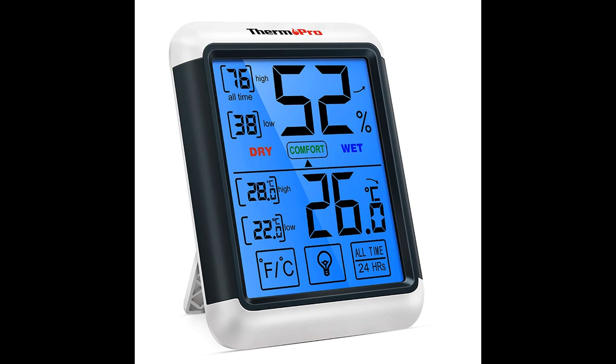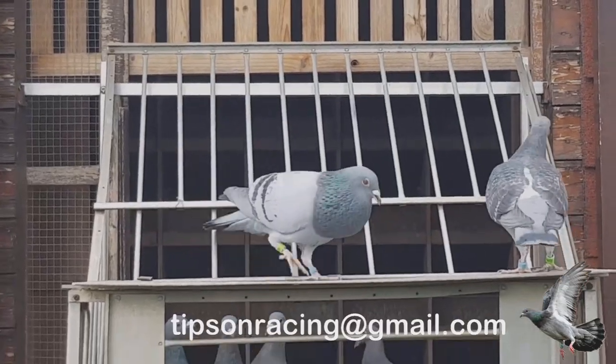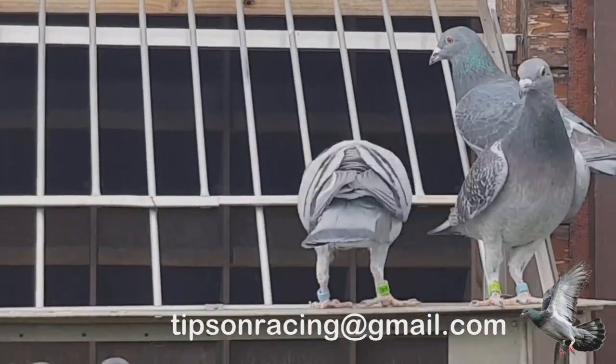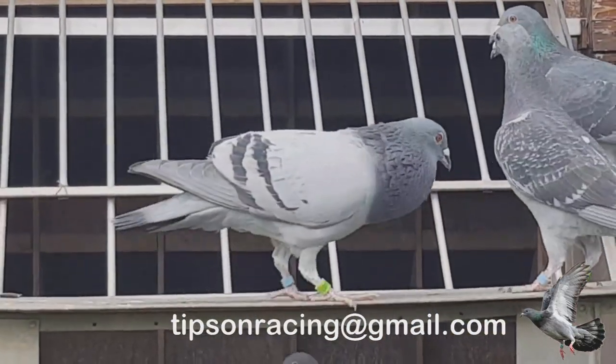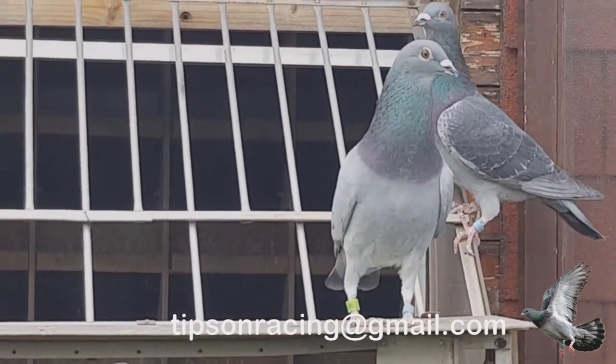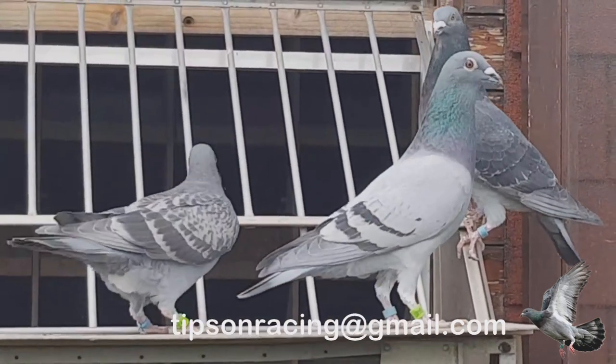Ventilation. Fresh air is a must. Open-style lofts in low-humidity areas need minimal extra ventilation — just vents on the back and sides. But if you're in a high-humidity zone with an enclosed loft, you've got some work to do. Make sure to open up during the day and close it up at night. And don't forget to check the air quality — it should be as fresh as a daisy.